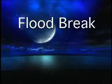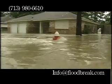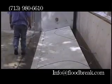Floodbreak presents a revolution in flood prevention: the Floodbreak Automatic Floodgate. No people, no power. The Floodbreak Barrier is a cost-effective system that minimizes the risk of flooding in ground level or underground structures. This patented technology automatically blocks water from entering during flood conditions without the need for power or manual operation.